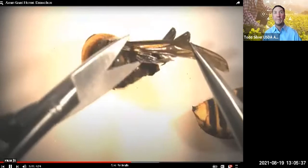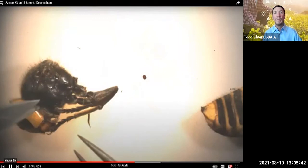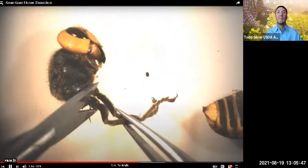Next up, I remove any legs that did not already fall off the thorax, and I cut off the wings. I saved each of these body parts as separate samples, just in case they are needed. Removing these parts also makes dissecting out the internal organs much easier.